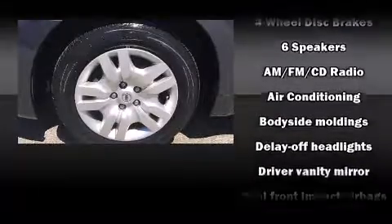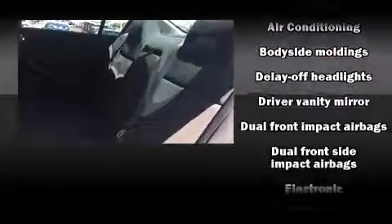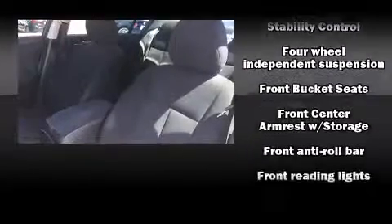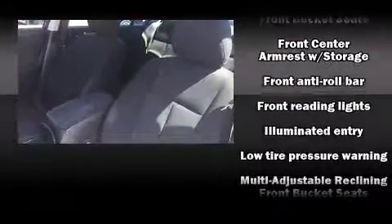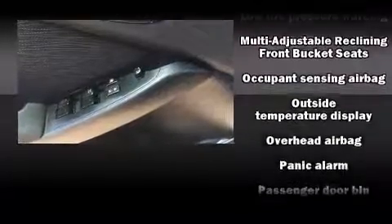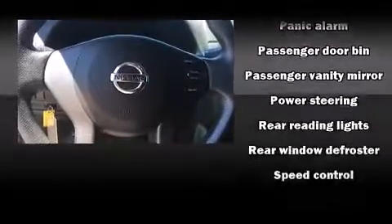Additional safety features include traction control, brake assist, anti-whiplash front head restraints, a panic alarm, and four-wheel disc brakes with ABS. Electronic stability control stands out as a technologically savvy innovation, keeping you better connected to the road. A Carfax history report provides you peace of mind.